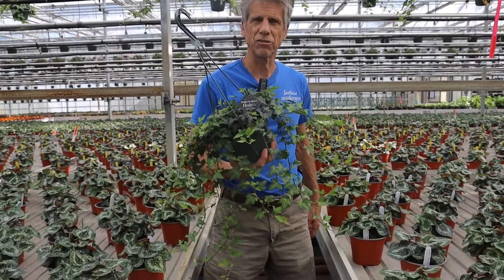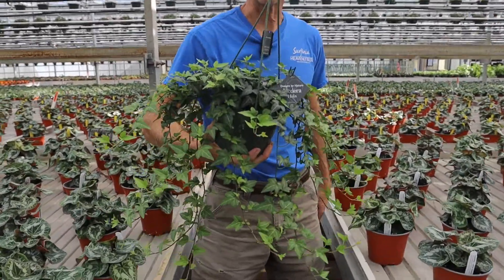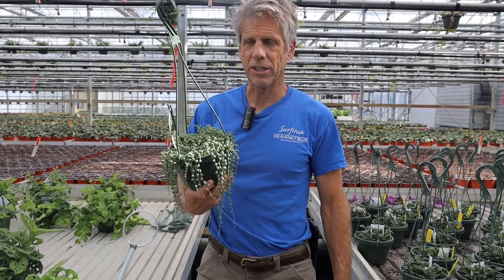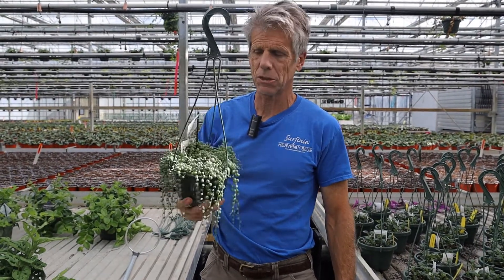There's a selection of different kinds of hetera. They're all pretty similar in size. Here is the latest — the Senecio string of pearls.